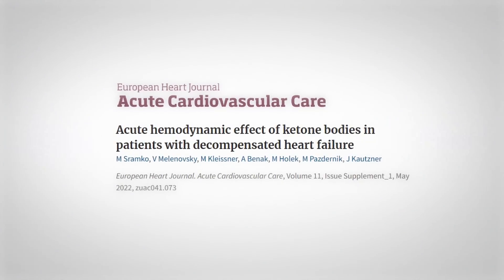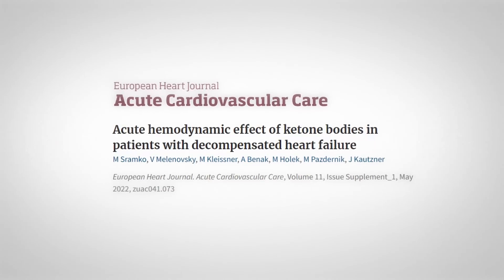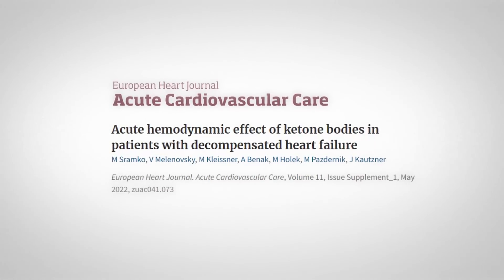The study is called 'Acute Hemodynamic Effect of Ketone Bodies in Patients with Decompensated Heart Failure' and was published in the European Heart Journal: Acute Cardiovascular Care. Let's talk about some terms here first.